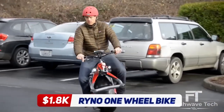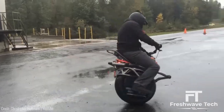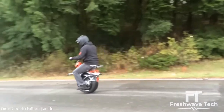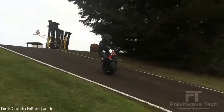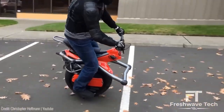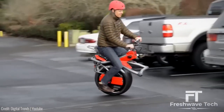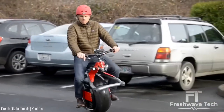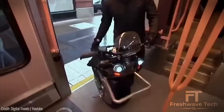Rhino One-Wheel Bike. The Rhino One-Wheel Bike is a groundbreaking electric unicycle that will revolutionize your daily commute. Priced at around $1,800, it offers a powerful motor capable of speeds up to 19 miles per hour and a range of 18 miles on a single charge. Its self-balancing technology makes it easy to ride, and its compact design ensures portability. If you're looking to make a statement while getting around town, the Rhino One-Wheel Bike is a perfect choice.